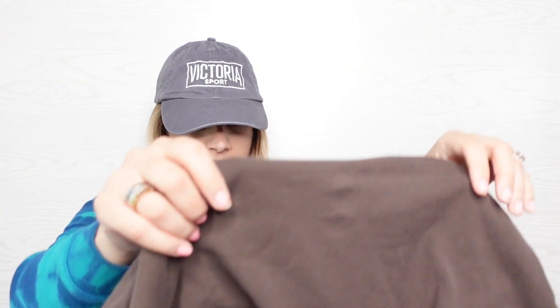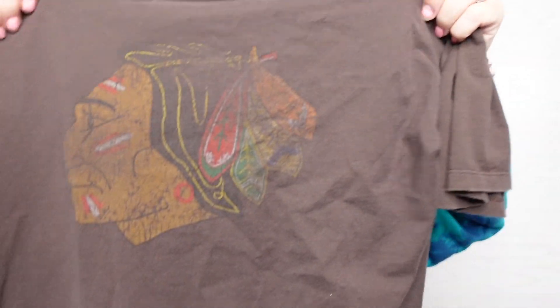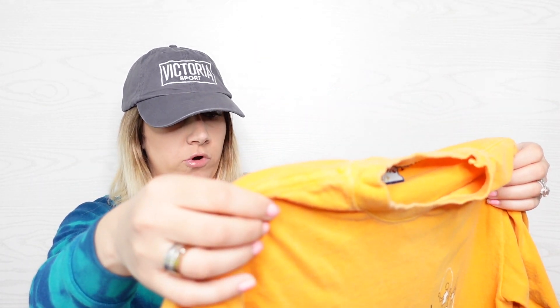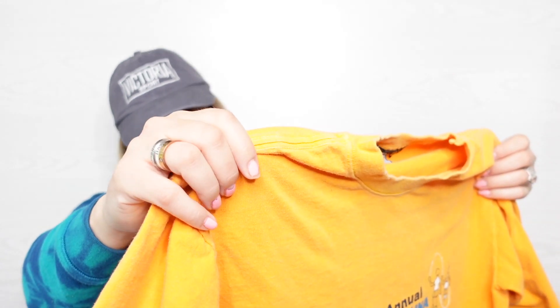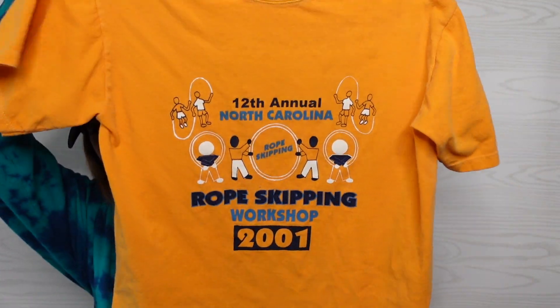This shirt is Old Time Hockey. I am not a hockey person so I don't know this team — it says NHL licensed, size large. You guys tell me. This is a size one. It says 12th Annual North Carolina Rope Skipping Workshop, 2001. So this is considered vintage, you guys, because we're in 2021. It says ask me about the following rope skipping skills: single ropes, Double Dutch, Chinese wheel, traveler, long ropes. It's like a jump roping shirt.